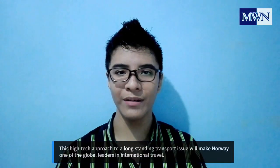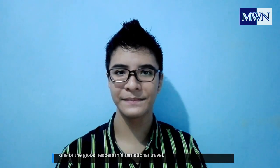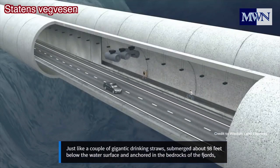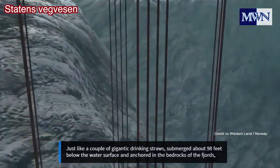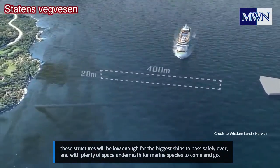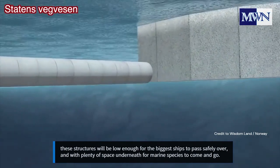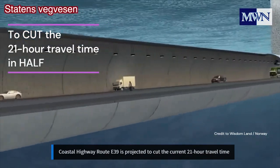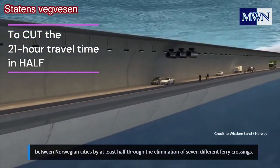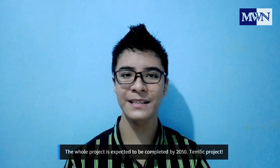This high-tech approach to long-standing transport issues will make Norway one of the global leaders in international travel. Just like a couple of gigantic drinking straws submerged about 98 feet below the water's surface and anchored in the bedrock of the fjords, these structures will be low enough for the biggest ships to pass safely over, with plenty of space below for marine species to come and go. Coastal Highway Route E39 is projected to cut the current 21-hour travel time between Norwegian cities by at least half, through the elimination of seven different ferry crossings. The whole project is expected to be completed by 2050. Terrific project!